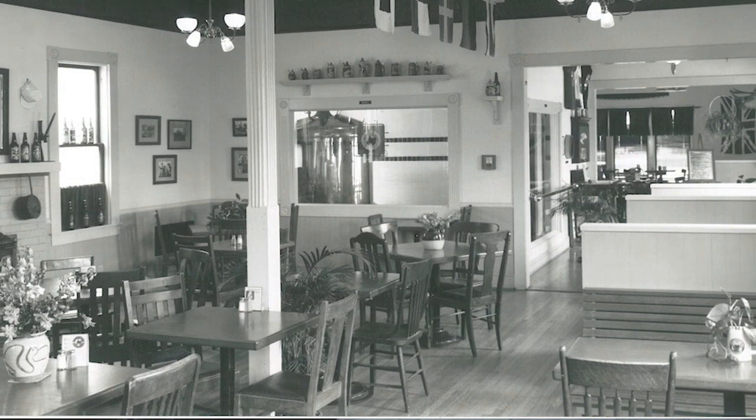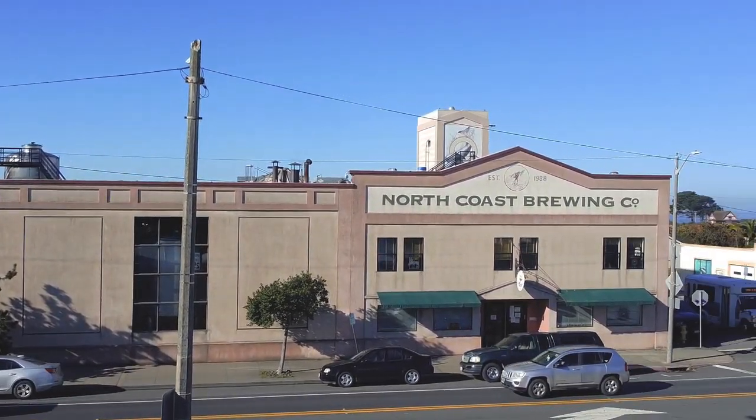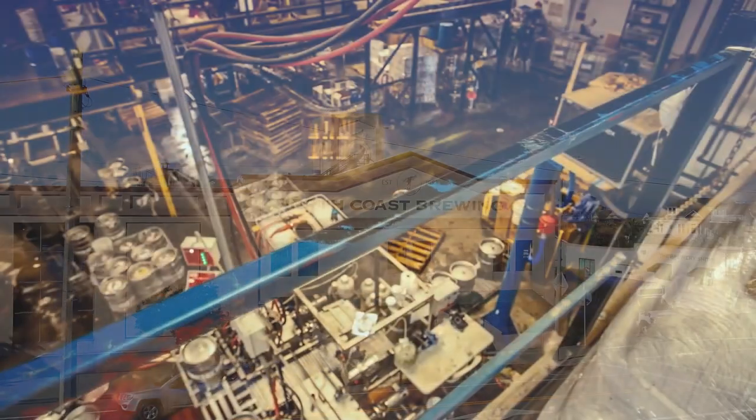What began as a small brew pub in 1988 has grown into this 10,000 square foot facility with a 90,000 barrel per year capacity.